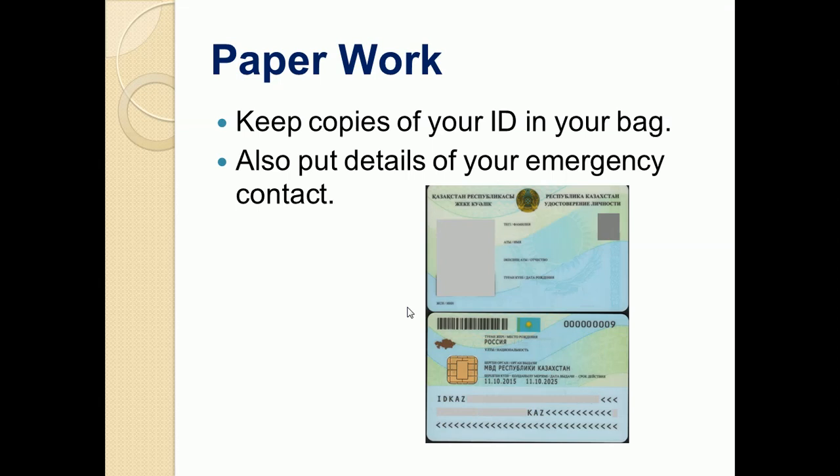You must keep copies of your ID card in your bag, and it's better if you have multiple copies of it. Moreover, you should also keep details of your emergency contact, as they can help if some problem arises.